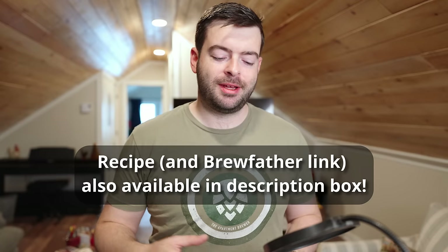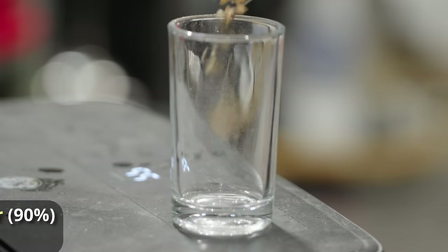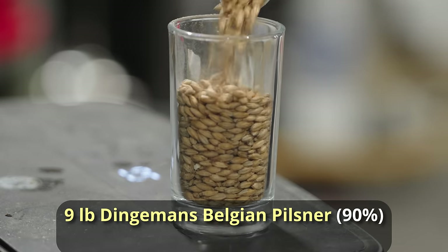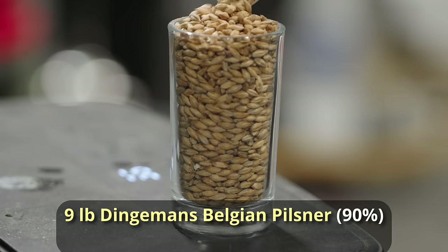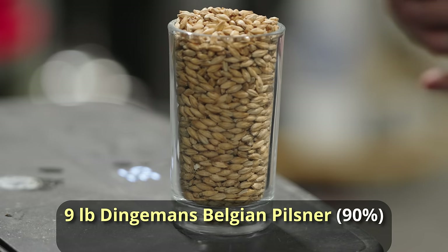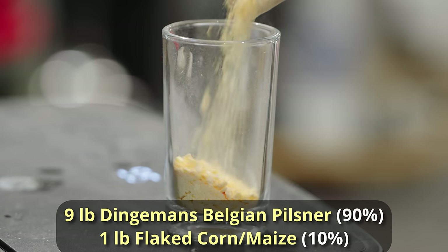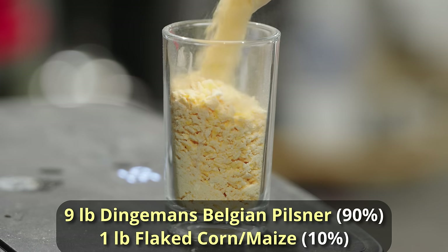Belgian pilsner is not something to be ignored and it seems to be growing in popularity, for good reason. It's quite a different beer than your average macro lager. For the base, any Belgian beer should start with good high-quality Belgian base malt — in this case Belgian pilsner malt. I'm using Dingemans. We're going for about a five percent beer, so nine pounds of Dingemans Pilsen malt, then one pound of flaked corn for a little added flavor and sweetness, with a nice puff corn character.